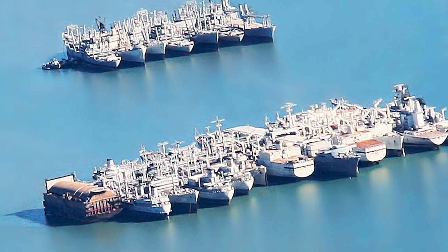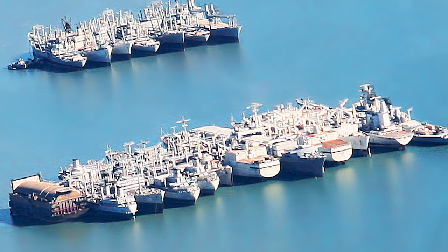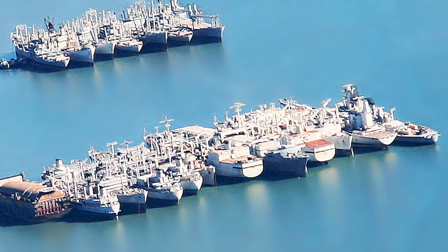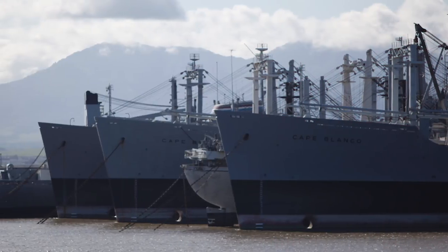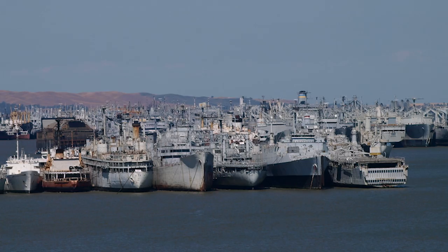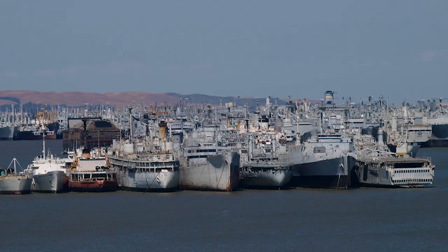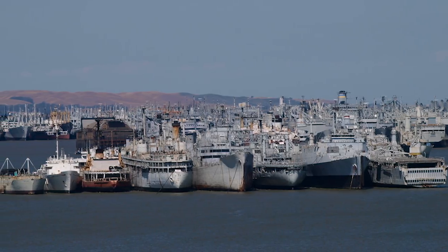Also referred to as the Mothball Fleet, these ships are beginning to completely fall apart and pollute the waters with hazardous chemicals and heavy paints. In June of 2007, it was estimated that roughly 21 tons of toxic paint material eroded and settled into the bay. It's hard to imagine them actually putting these to use during a time of war.